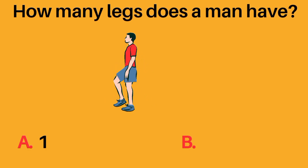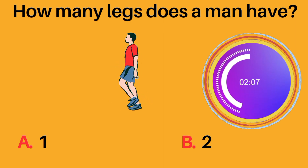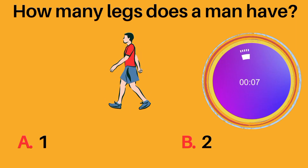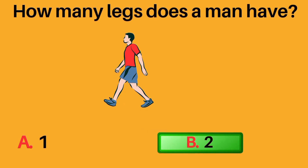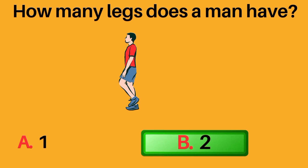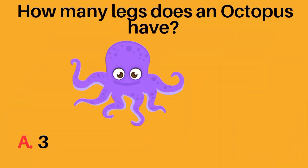How many legs does a man have? A: one, B: two. B, two, is the correct answer. A man has two legs.